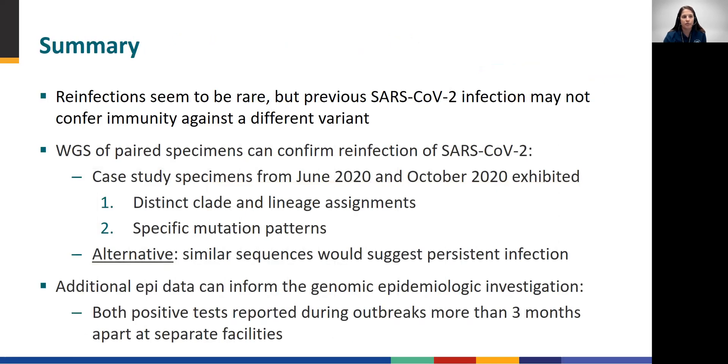In summary, reinfection with SARS-CoV-2 appears to be rare. However, we still don't have much individual-level information on how well immunity developed from a previous SARS-CoV-2 infection might protect against infection with a different viral variant. Most cases of reinfection documented so far have been in highly exposed populations undergoing routine testing, such as healthcare workers. Our case study shows that whole genome sequencing and epidemiologic data together can be helpful in confirming suspected cases of SARS-CoV-2 reinfection.